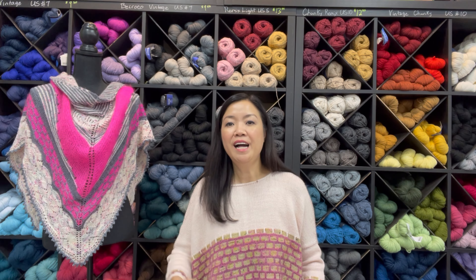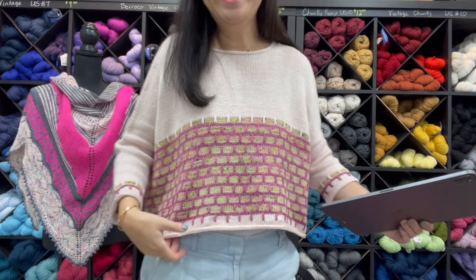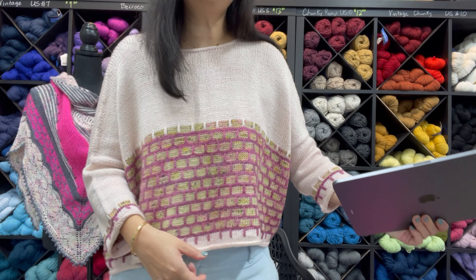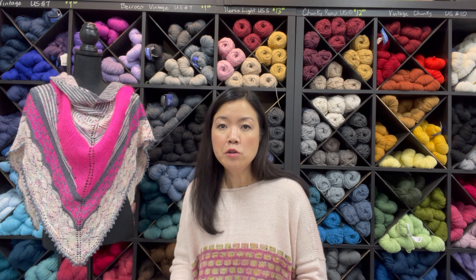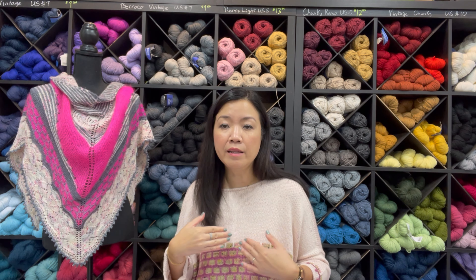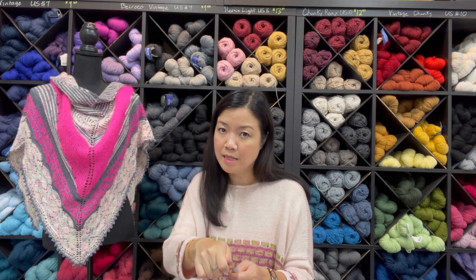It is called the Brick Sweater — take a wild guess why it's called that! The brick pattern, or mosaic motif, can be done several different ways. For this one, you basically do an extra yarn over when you do a knit stitch. When you'd normally put your right needle through the stitch, wrap, and pop it out, in this pattern you pop the right needle into the stitch, yarn over twice, and then pop it out.